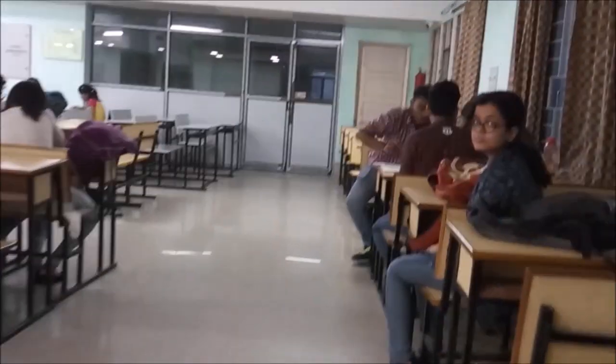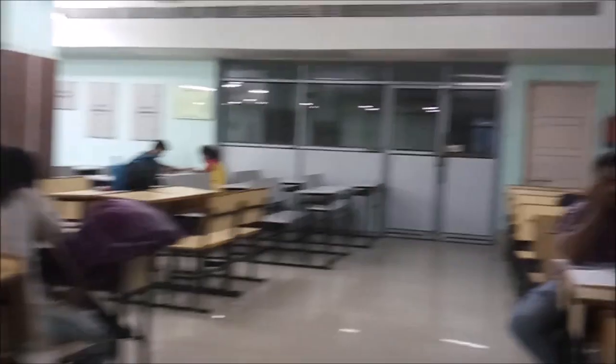That's the Central Library and here is the reading room of the Central Library. In the late hours it's not fully filled, but in the morning hours it's totally packed with students. Coming out from there, there is a new floor for the Multi-Disciplinary Research Unit.